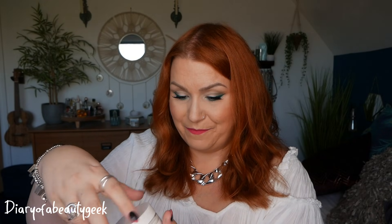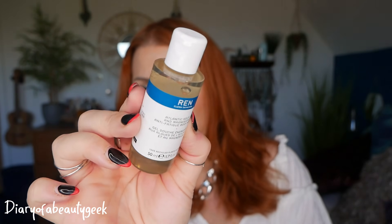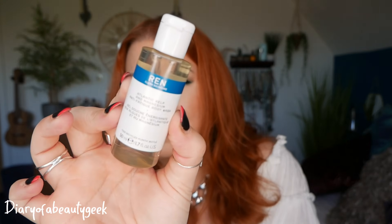Day number nine — we've got a product by Wren Clean Skincare: Atlantic Kelp and Magnesium Anti-Fatigue Body Wash, 50ml. I've tried this before and it smells absolutely gorgeous. I keep meaning to buy some for my husband — he does a lot of cycling, and he's got magnesium sprays by the bed. A magnesium anti-fatigue body wash I think he would really like for his post-workout shower.